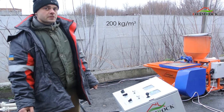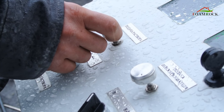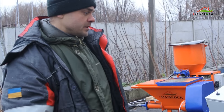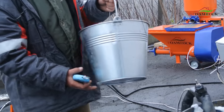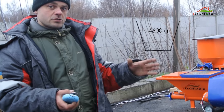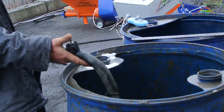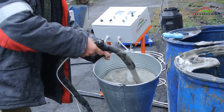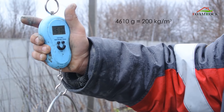Now we will produce foam concrete D200. For this, we set a density of 200 kg per cubic meter. To obtain this density, the density of the raw foam concrete should be 250 grams per liter. We will measure this bucket. An empty bucket weighs 850 grams with a volume of 15 liters; accordingly, the full bucket should weigh 4600 grams. We turn the equipment into operation and wait for stabilization of the process. The weight of the bucket with the foam concrete mix was 4610 grams, which corresponds to the given density of foam concrete.